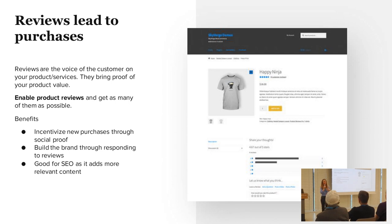Everyone knows what a product review is — it's when you leave an opinion about a product that you've purchased. They really are the voice of the customers. They really are what provides the social proof that your products and services are worth buying.